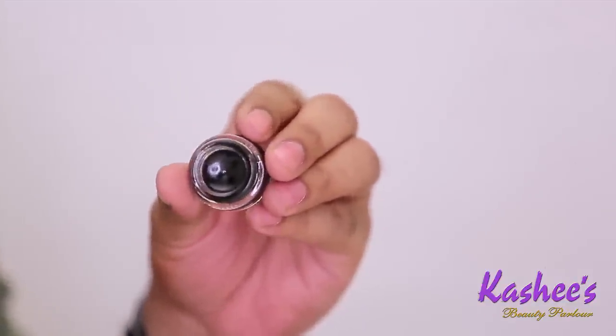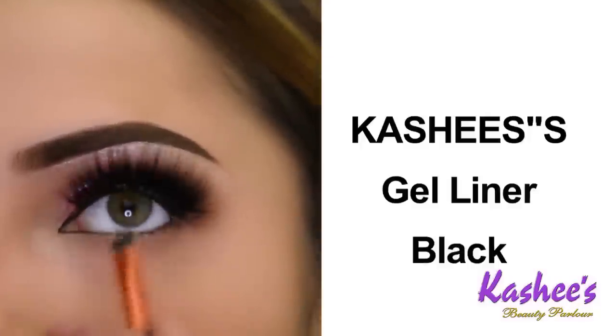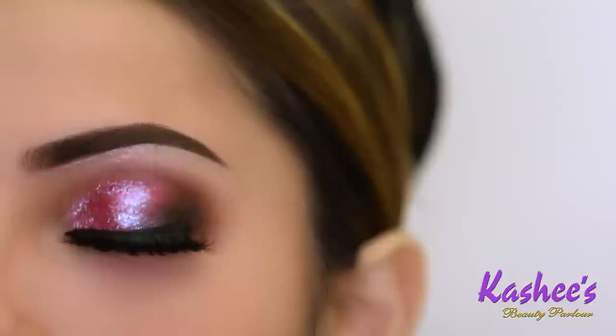I'm applying Kashi's Gel Liner in black color. I'm using it as a casual line, and if you want more sharpness, you can apply a second application.